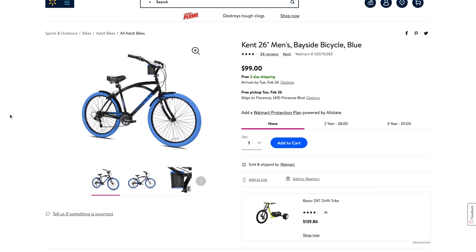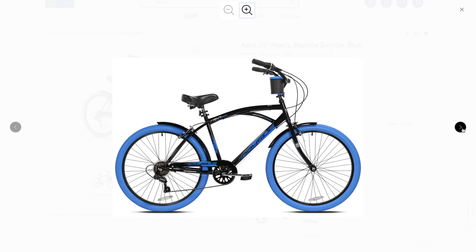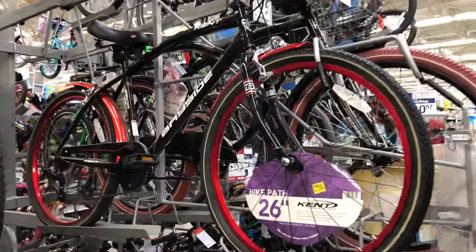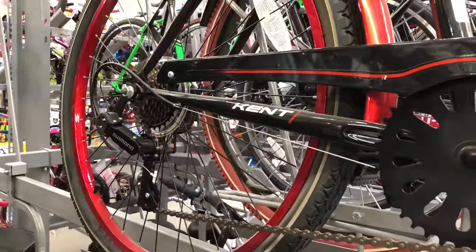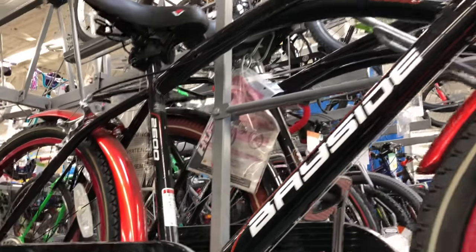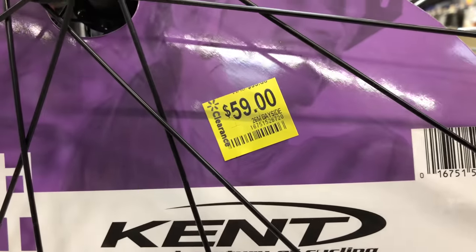Or maybe the Parrot Head life isn't your thing. Don't worry, there's the Kent Bayside — same pricing, same seven speeds, same classic cruiser styling. And a cruiser may get even cheaper. I was looking around my local Walmart and found a black and red Kent Bayside that still has the seven speeds, but it was on clearance for $59. Definitely worth a spot on the list.